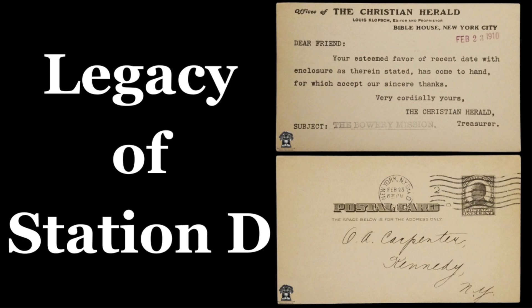Unlike some of its grander counterparts, Station D's original building was more utilitarian, focusing on functionality and efficiency. This approach was typical for many postal facilities of the era, which prioritized operational efficiency over architectural grandeur.